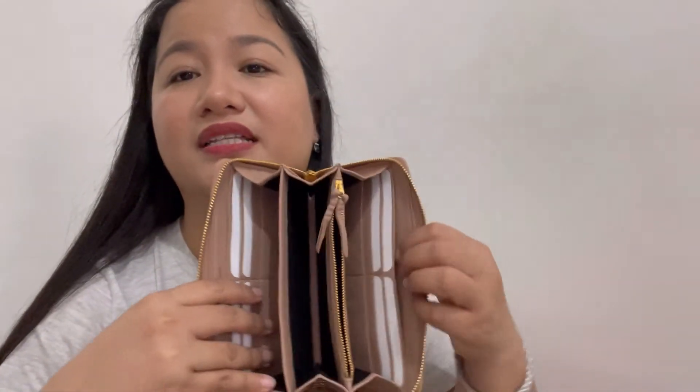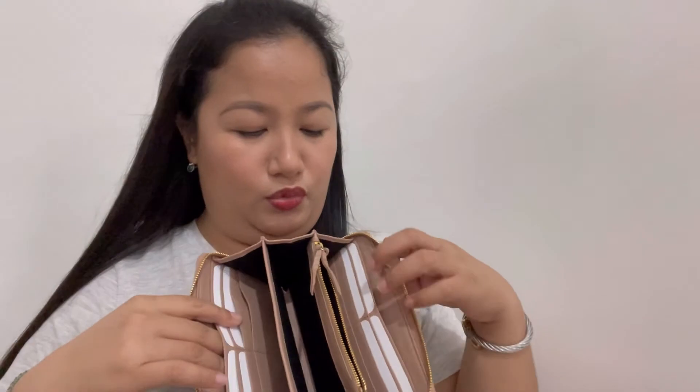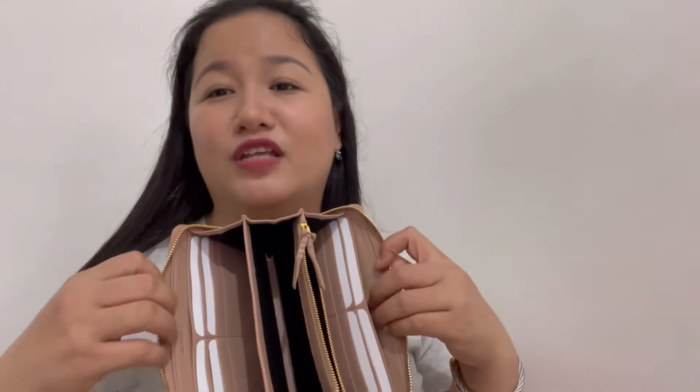So basically, meron siyang twelve card slots. And then five bill compartments. So nasa inyo na lang kung ilalagay nyo dito sa likod, or dito sa gitna, or dito. Iniisip ko kung kasha dito yung phone ko — my phone is iPhone 12 Pro Max, pero ginagamit ko yung camera ko.